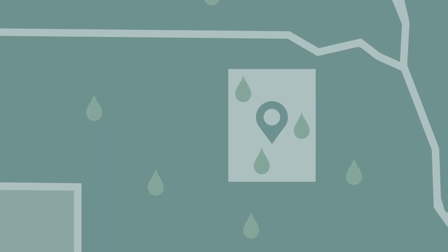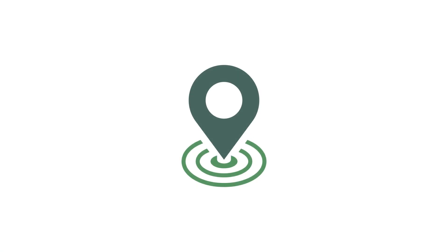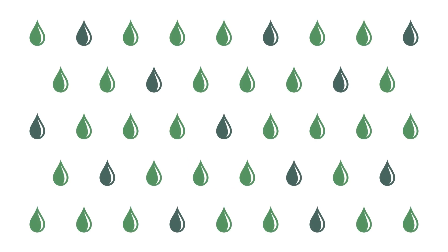Keep in mind that this is an area-based product, so actual precipitation on a given farm may not reflect what is reported as average for the entire grid.